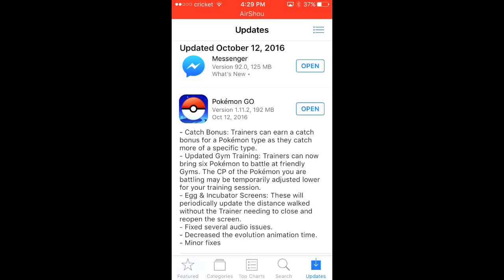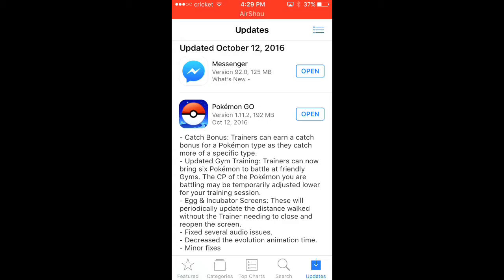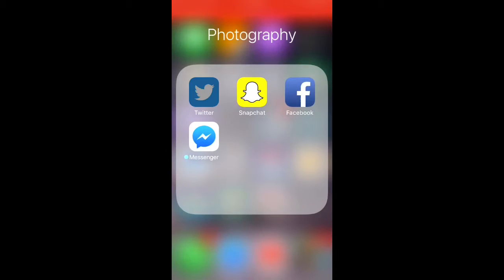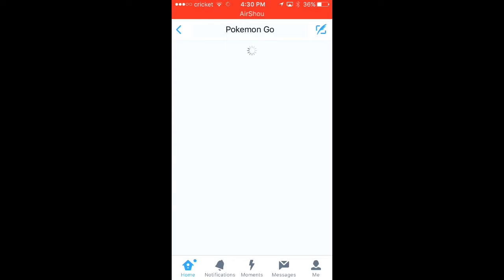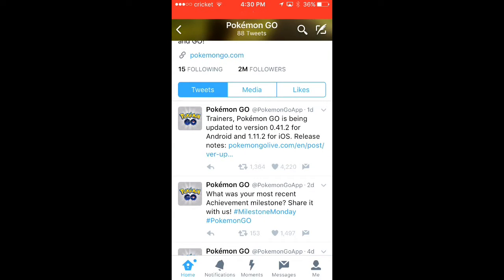Today from the title we are going to be showing you the update. As you see right here, Pokemon Go version 1.11.2, October 12th. We're gonna go really quickly on Twitter and see their page — we're going to show you that you can check up on updates and stuff like this. You can see right here: Pokemon Go is being updated to version 0.41.2 for Android and 1.11.2 for iOS. Click on it and it'll give you the release notes.